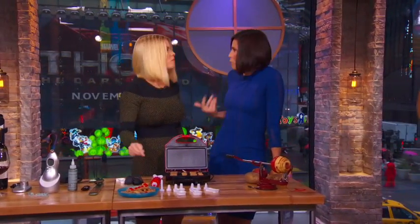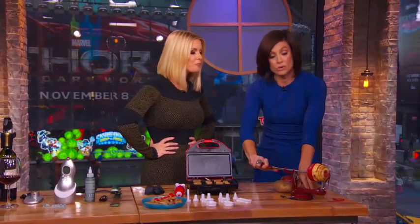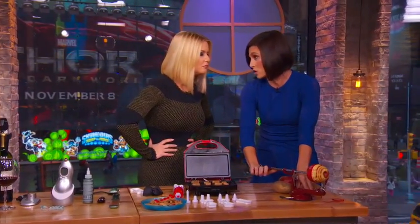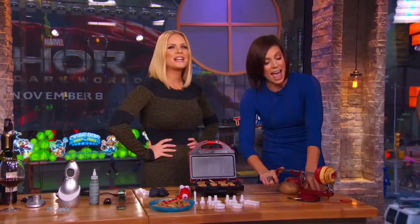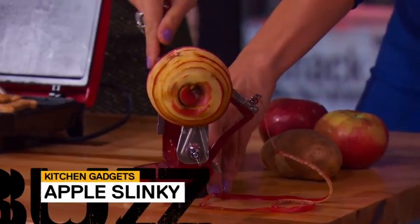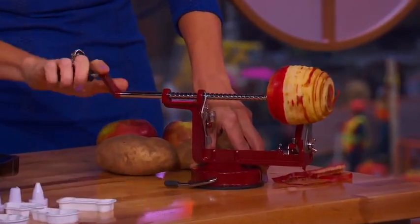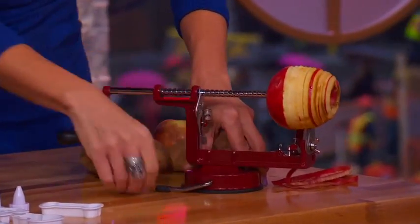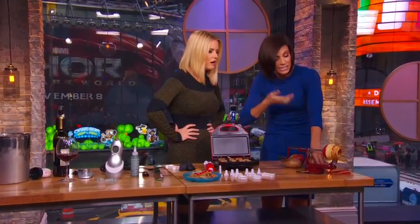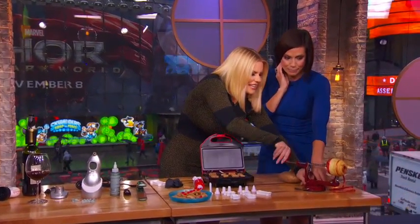If you want to move beyond holiday Pringles at your Thanksgiving feast and make an apple pie or mashed potatoes, check this out. This is all the rage in Australia — an Aussie created it. It's called the Apple Slinky and it is coring, slicing, and peeling all at the same time. It's got a suction base that attaches to the counter. You can also do it with potatoes. As a mom, my kids never eat the skin on the apples — so this is perfect.